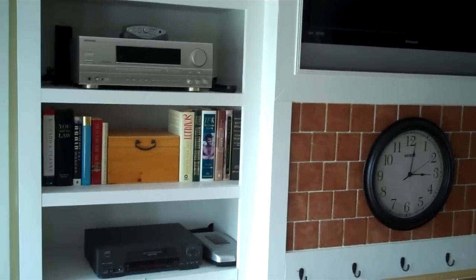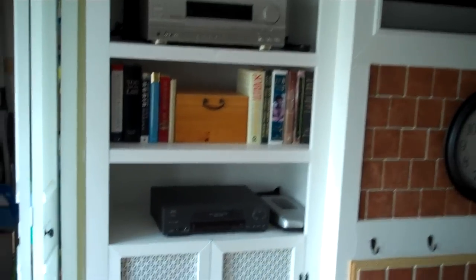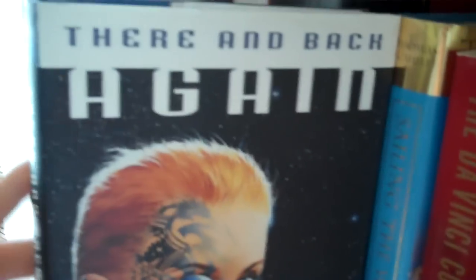Hey Booktubers, I'm going to be doing a library tour today, but here in my living room I remember that I had a few books I could show you guys. Some of these are mine, some of them aren't. Like this one right here, There and Back Again by Pat Murphy — that's mine.